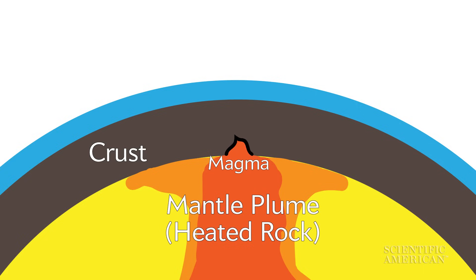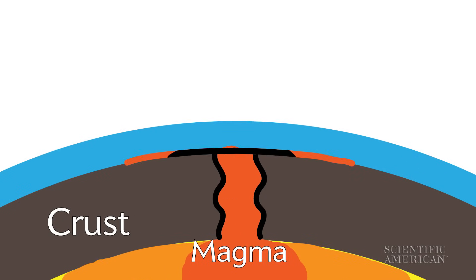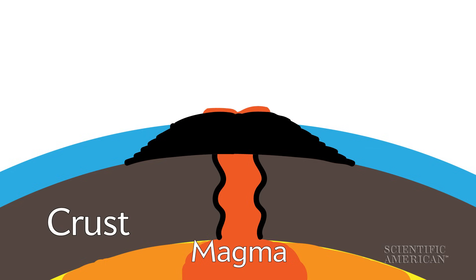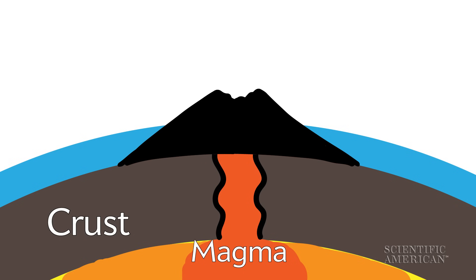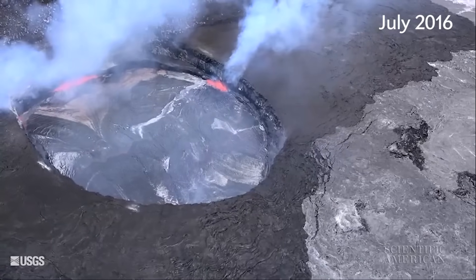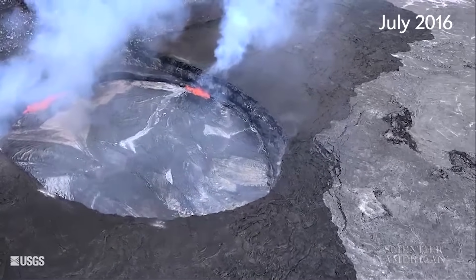Magma makes its way to the surface through cracks in the crust. Once it's above ground, it's known as lava. Hawaiian volcanoes produce lava flows made of melted basalt, which is more liquid than lava produced by more explosive volcanoes like Mount St. Helens. Basaltic lava flows form volcanoes with gently sloping sides. A lake of liquid lava can sometimes be seen at the top of active volcanoes like Kilauea.